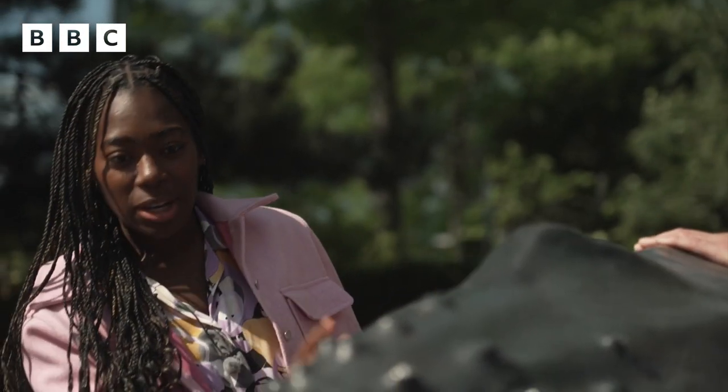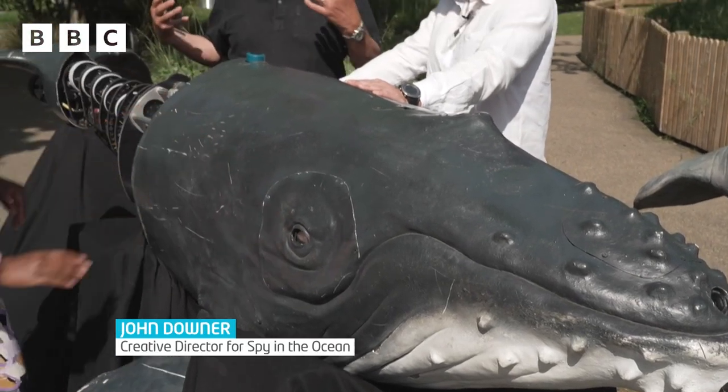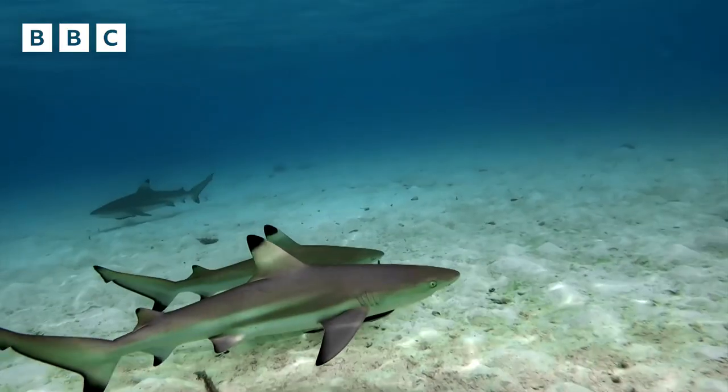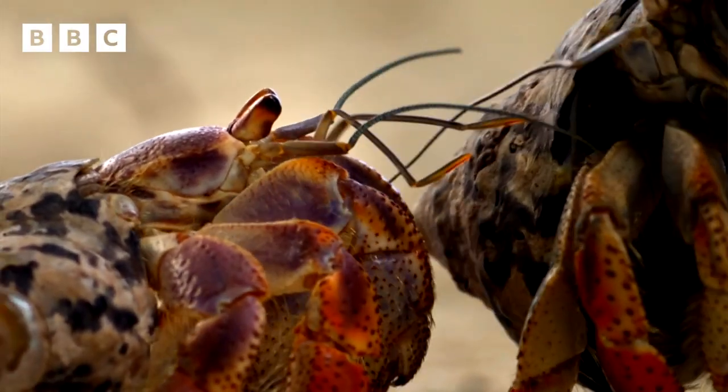So why have you guys made these robotic animals? Well, the whole thing about what we're doing is trying to get closer to the animals and particularly ocean animals, which people don't really understand — and they don't understand how intelligent they are and how emotional they are and in some ways how like us they are.